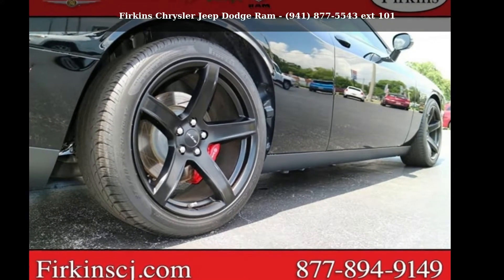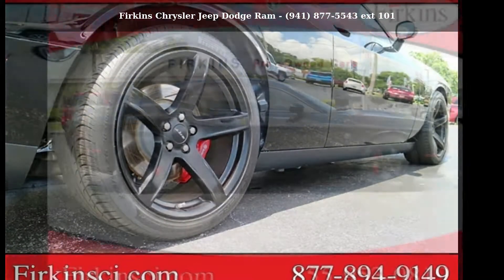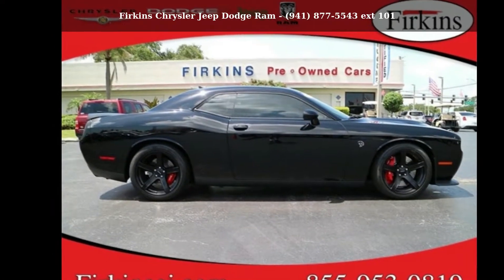Presenting the Dodge 2017 Challenger SRT Hellcat. This may be the set of wheels you've been looking for.